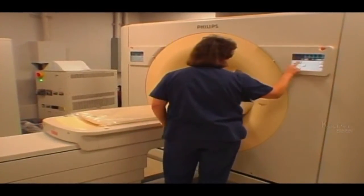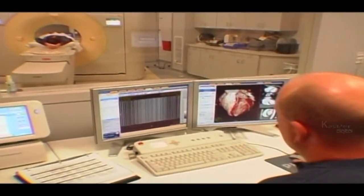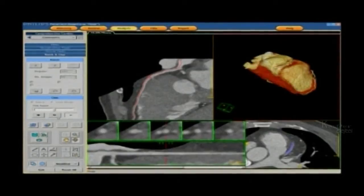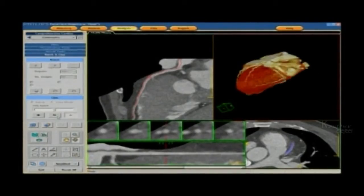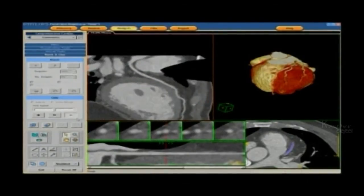The CT scanner collects a large number of images of cross-sections through the body, which are digitally combined to reveal pictures of internal body parts. The results are a great improvement on the conventional X-ray, because the system can easily differentiate between soft tissue structures. Newer units can scan so rapidly that they are capable of producing a sharp image of the heart, though it continues to beat.